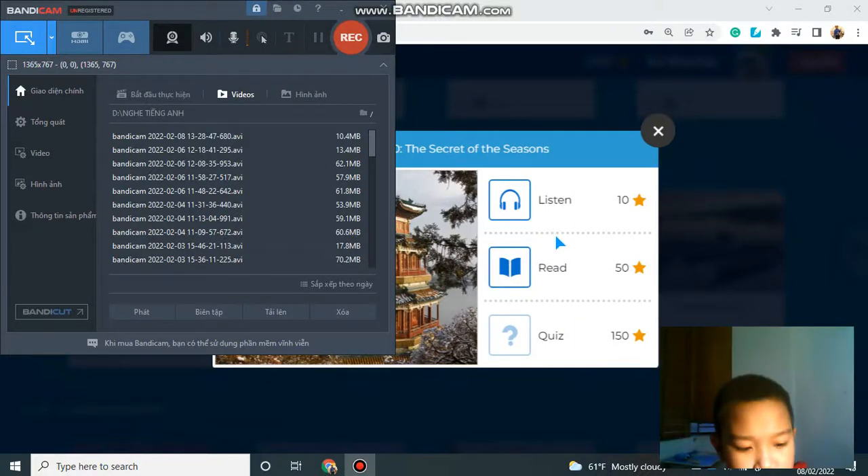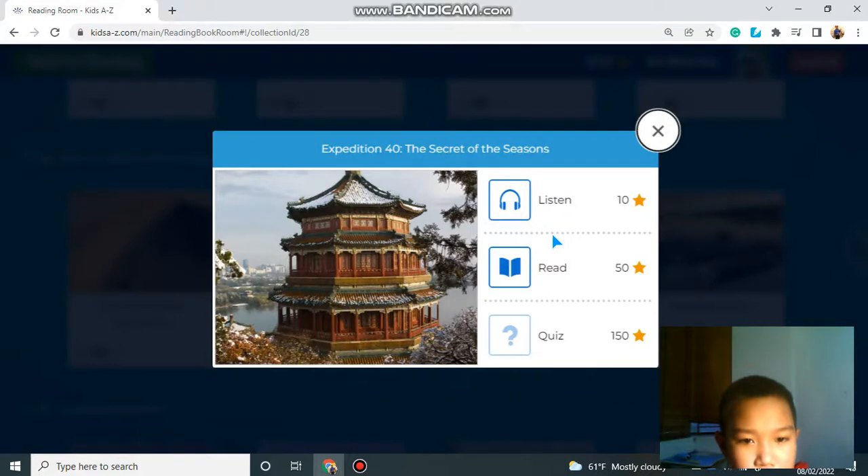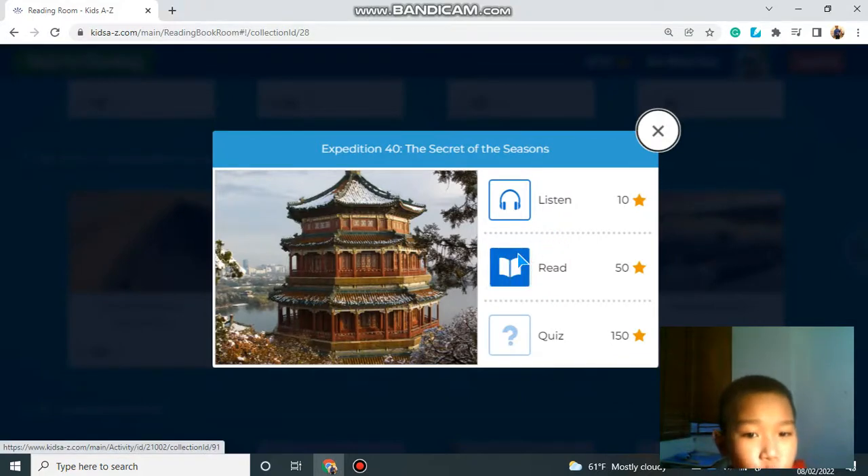Hello everybody, my name is Jay. I'm going to tell you about Expedition 40: The Secret of Seasons.